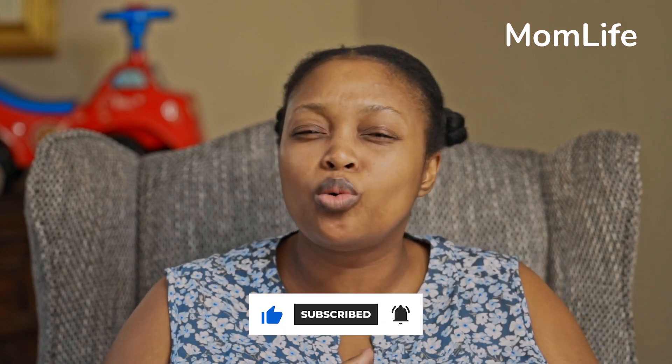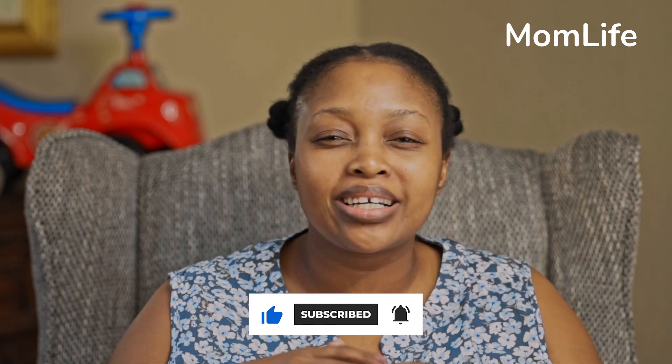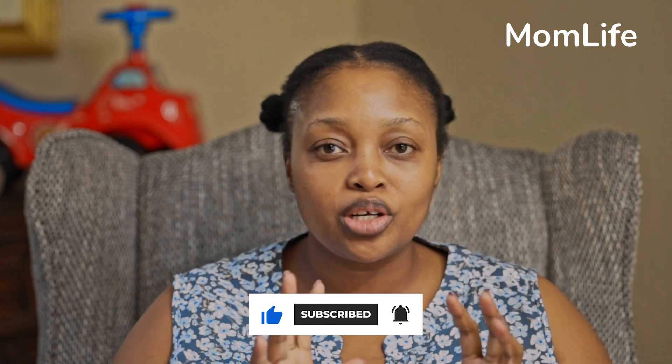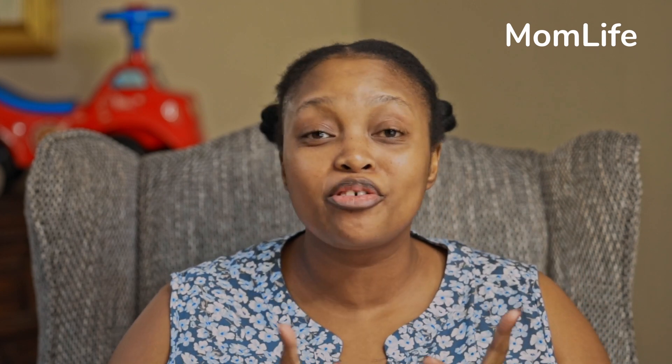Welcome back! If you're already subscribed, great — if not, make sure you do subscribe so you can keep up with the latest woke mommy, woke parenting content. Hit the notification bell so you can be the first to know when a new video is up. I feel like we're building a little community in the comment section, talking about our experiences as parents. Today we're going to talk about three toys that I'm loving at the moment for my baby, and I'll share with you why.